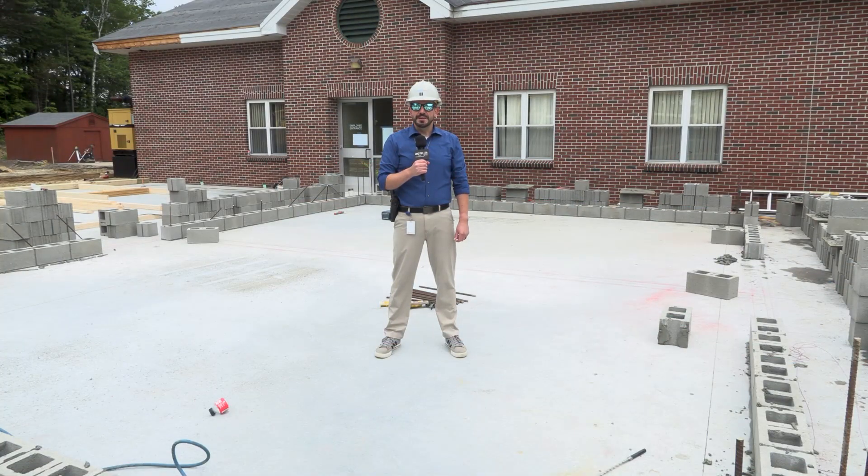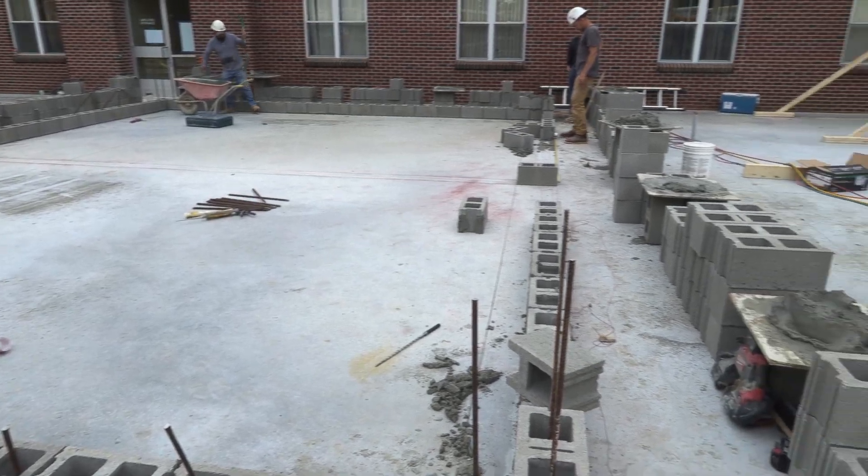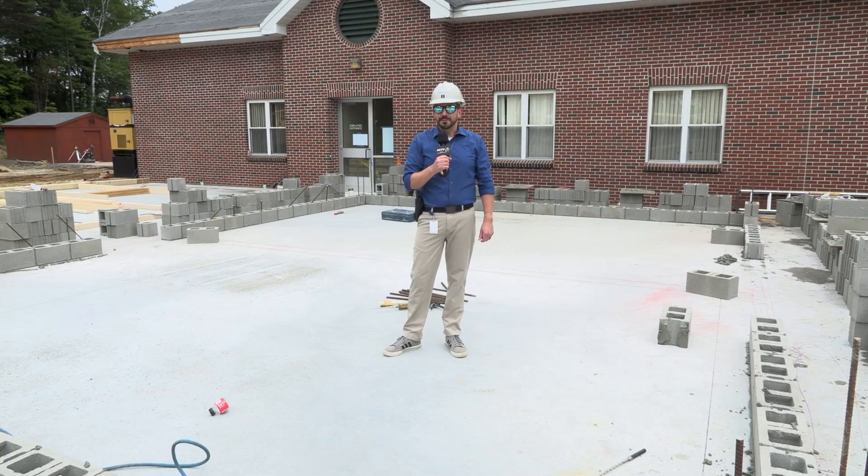So right now I'm standing in what's going to be our new crime lab. Right behind me is what's going to be the new evidence room. As you can see, these are being made out of cement blocks, and these are to help us meet some of the CALEA standards.